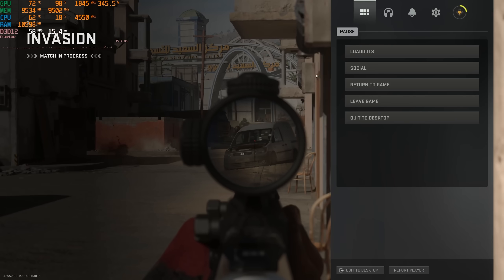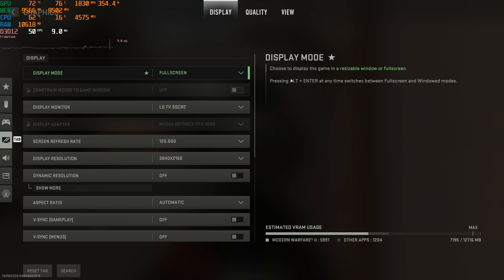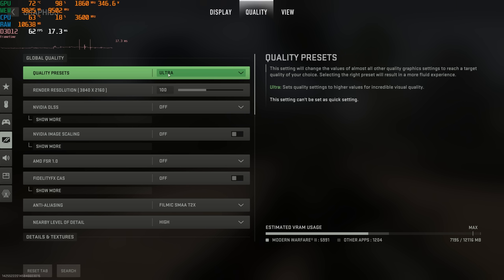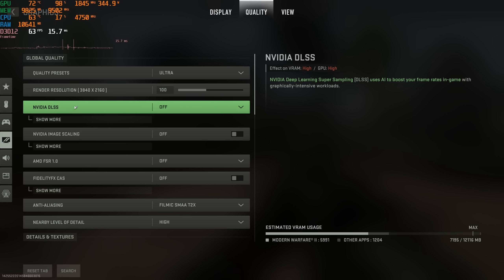In general, the CPU's workload stays the same regardless of the render resolution, whereas the GPU has less work to do the lower the render resolution goes.